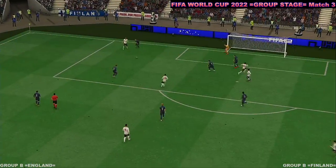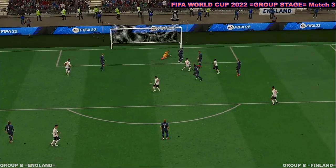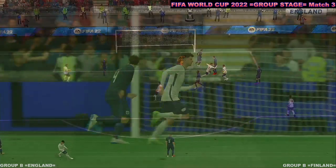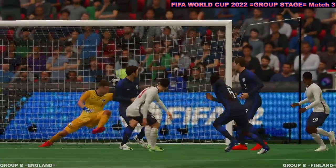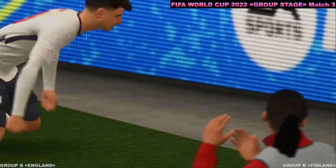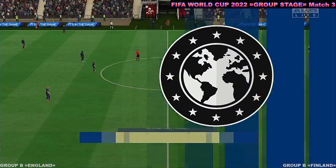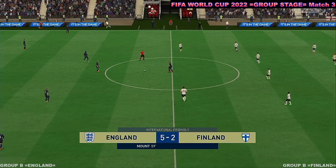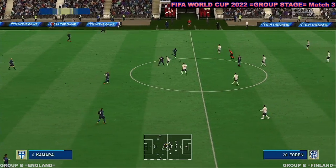Well, here we can see it again — and no wonder the manager is furious. They just have to get tighter here, deal with the danger. Otherwise that's the outcome — not good enough defensively. And so the action continues with England very much bossing this game.